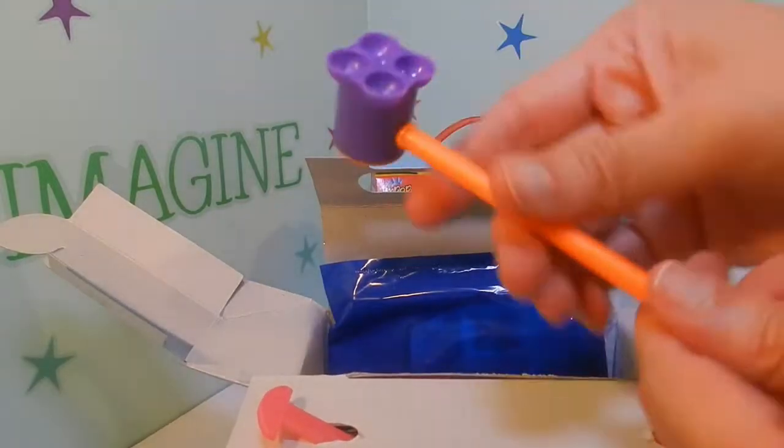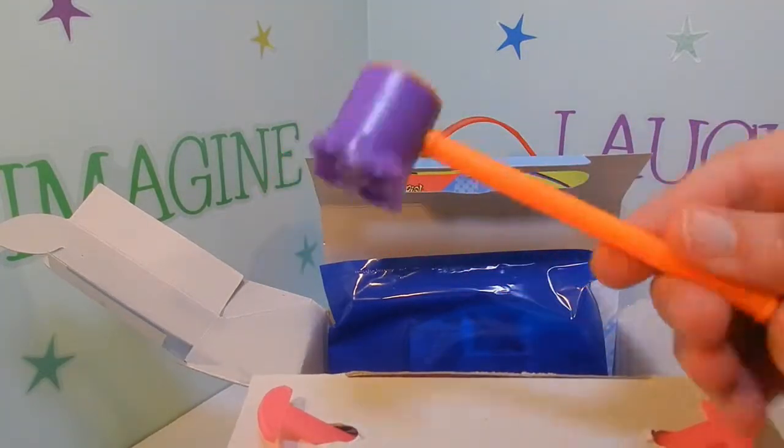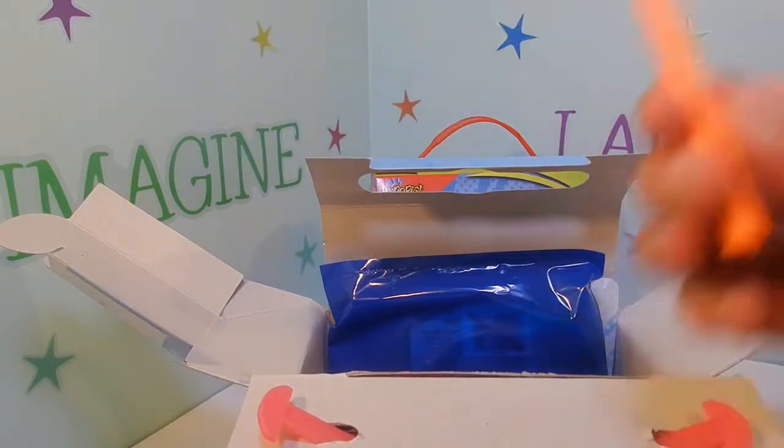It's a bubble wand. Dip it in the bubbles and blow on it and you get bubbles.